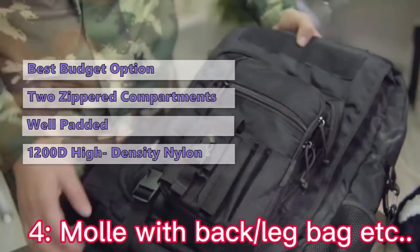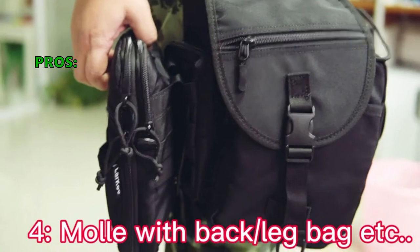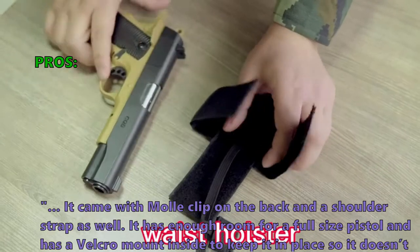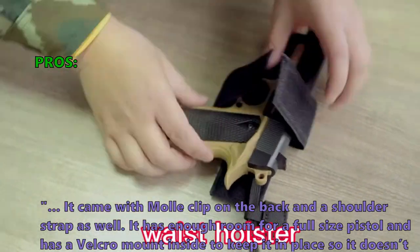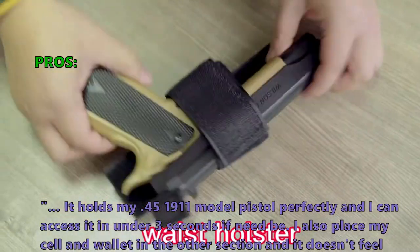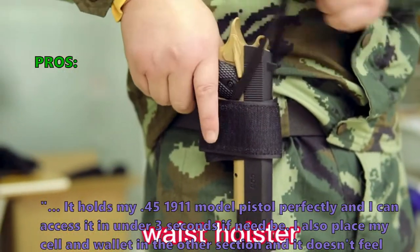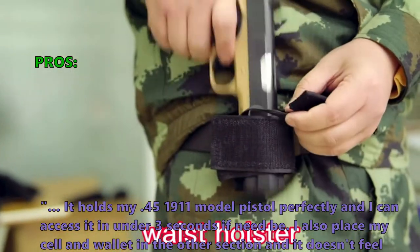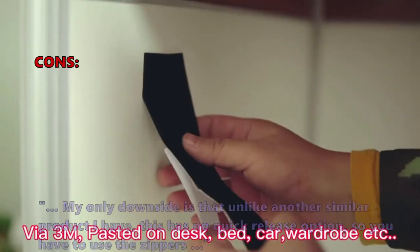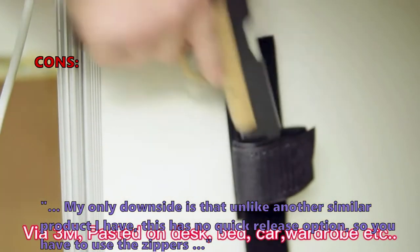It is made of 1200D high-density nylon fabric with double seams and an SBS zipper that increase its quality. Customers who bought the Concealed Carry Gun Pouch say it came with a mall clip on the back and a shoulder strap, has enough room for a full-size pistol with a velcro mount inside to keep it in place. It holds a .45 1911 model pistol perfectly, accessible in under three seconds, with a cell and wallet fitting in the other section without feeling bulky. One downside noted is the lack of a quick-release option — you have to use the zippers.